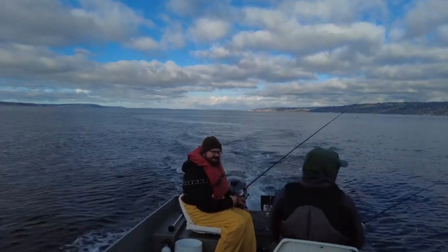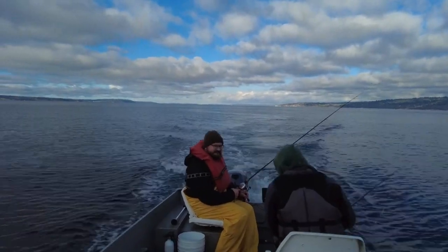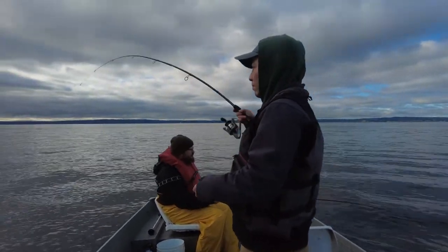We just kind of try to chase them around and look for anything on the fish finder.